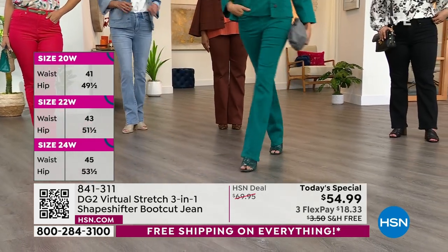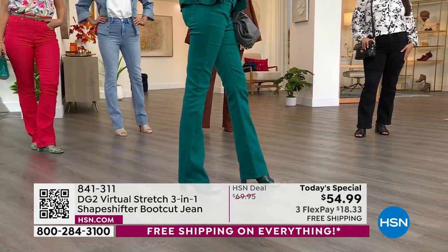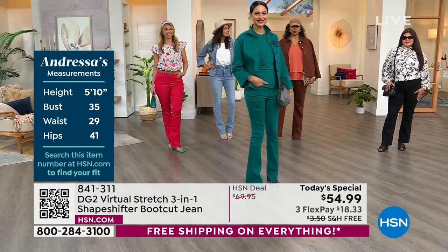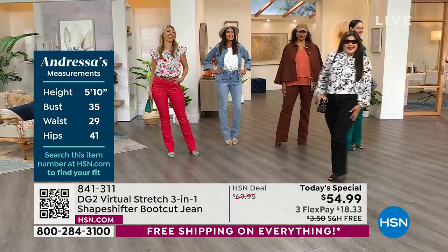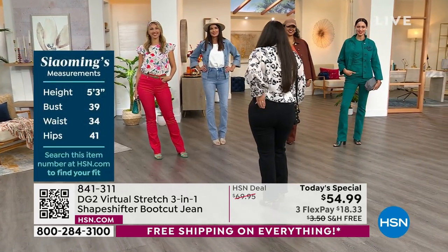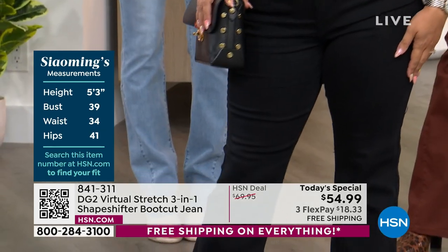Andressa is in that fabulous money green — she's in the four tall and she is five-ten, normally wears a size four. Then we have Sue and Aaron. Sue is my partner in petite crime — she's five-three and she's in the 12 petite. You can see the difference between the petite length and the average length on a petite girl. Aaron is five-nine and she's in the four tall.